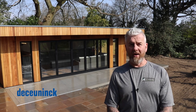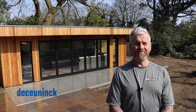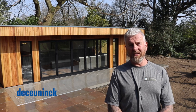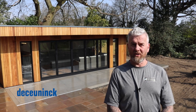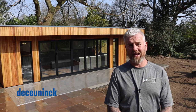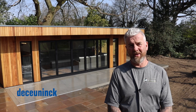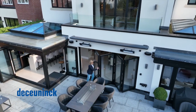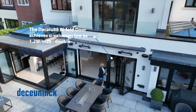We switched to Dekalu systems about 18 months ago. It arrived and straight off the bat it was immediate to see that it was superior to all the systems that we'd used before. Now it's standard practice — we're putting this system in weekly, on all the luxury builds and on all of the garden rooms.